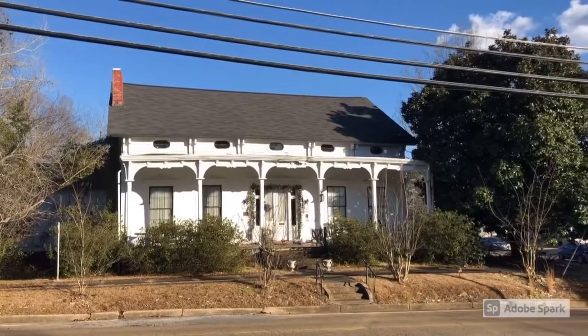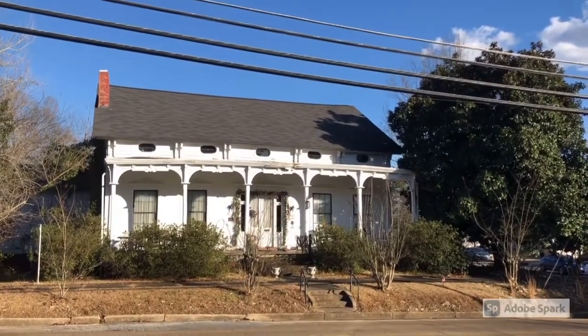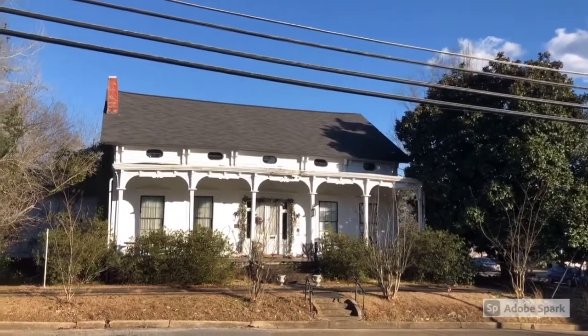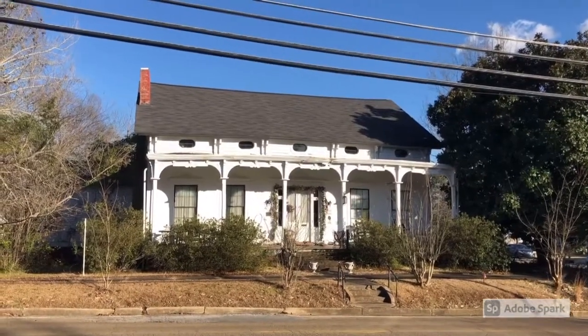This is Greg Hamilton. This planter's cottage was built in 1850 and has Italianate style double doors and side lights, lozenge-shaped windows in the front facade and frieze, oval windows in the side gables, and scrolls above windows.